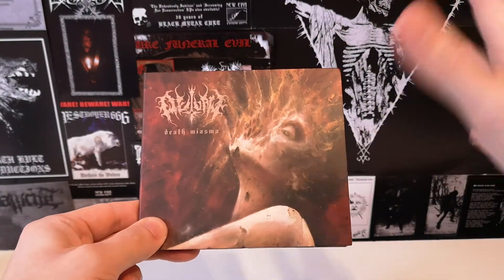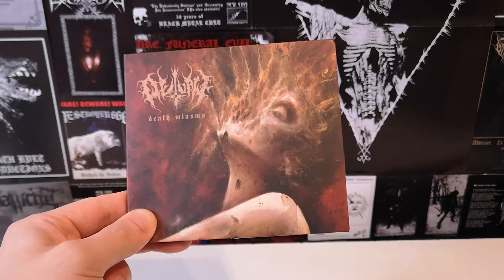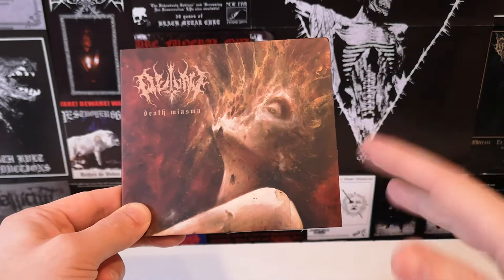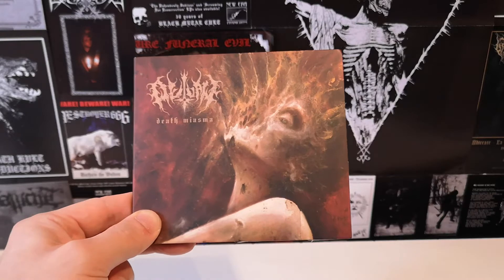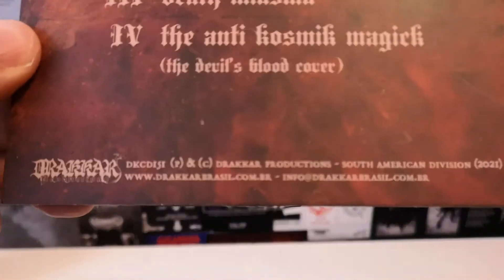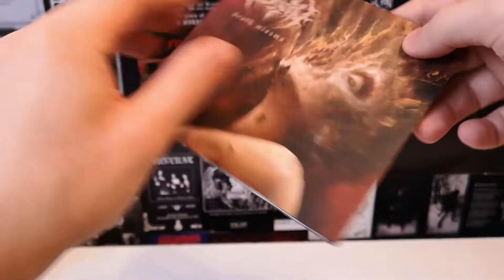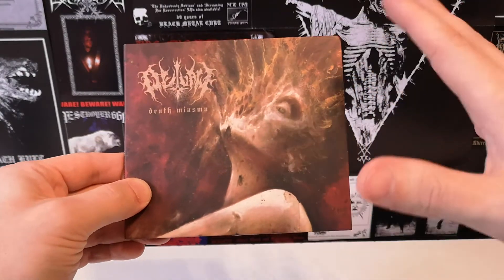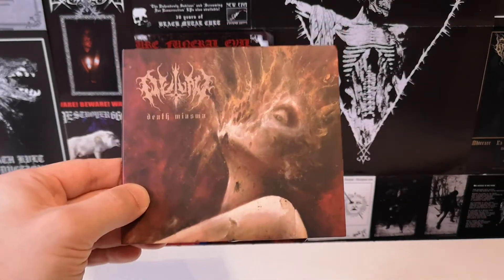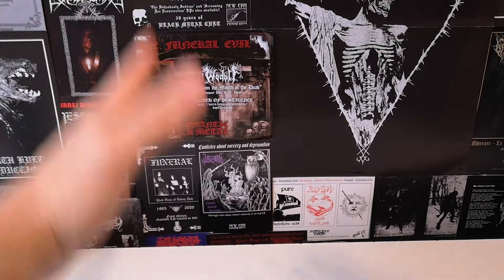Check it out if you're into more thrashy black metal — it's kind of satanic, kind of anti-cosmic. Maybe for Watain fans who want something a bit more melodic. This is Outlaw — Death Miasma, 2021 EP, released on Dracar Records, South American division. Dracar is a controversial label that does all kinds of stuff. The live performance was apparently quite good. Check them out from Brazil.